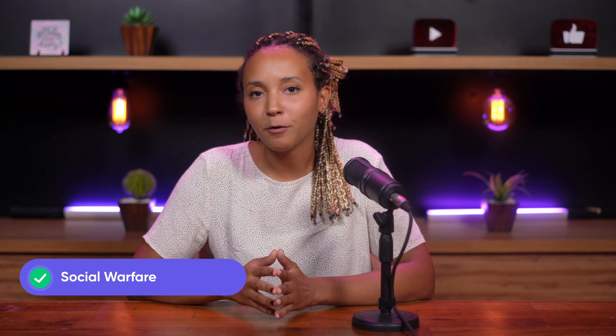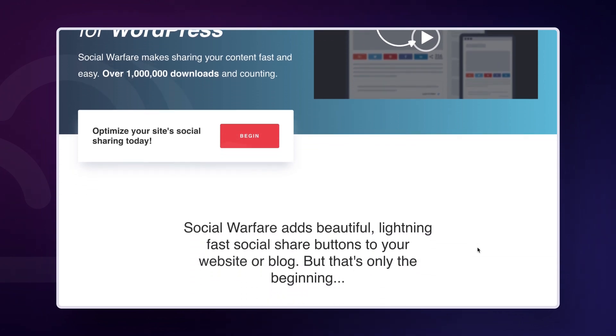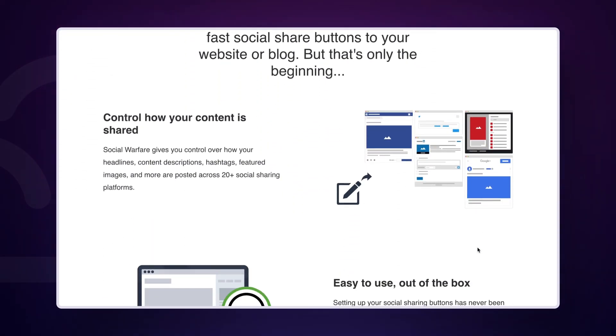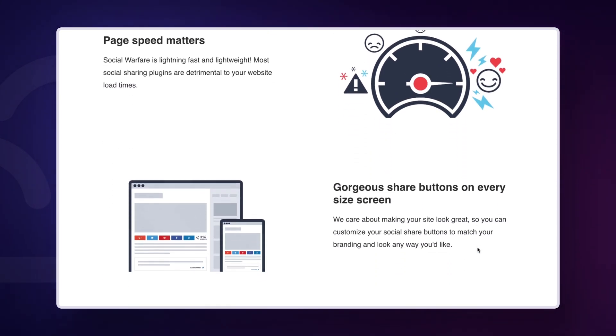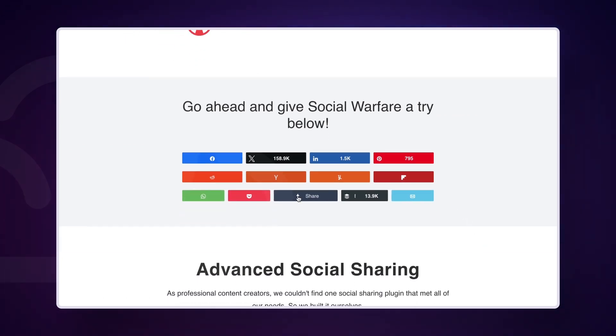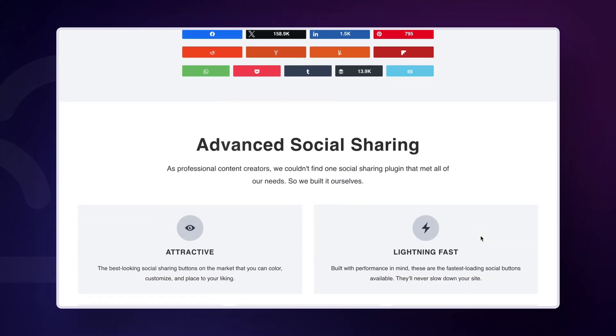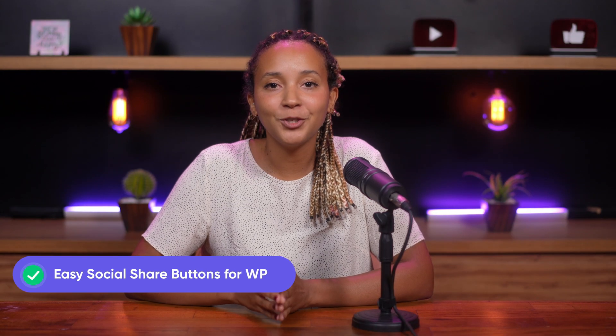Next, Social Warfare — a responsive plugin with over a million downloads, offering customizable social sharing buttons. It allows for Pinterest-specific images and descriptions and includes a widget for showcasing popular content based on social shares. The plugin makes it possible to share your content with over 20 social platforms, including Reddit, Blogger, WhatsApp, Telegram, Email, Pocket and more. You can easily customize your social share buttons.